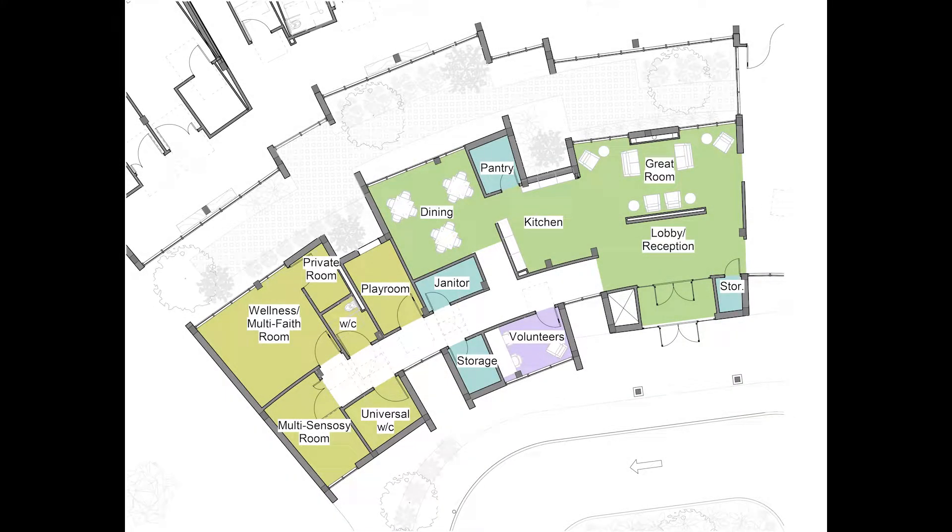The public spaces are located at the front of the building. The great room is adjacent to the reception area and includes a fireplace and TV to create positive distractions and give a home-like feel to the space. As requested, I also included a multi-sensory room in that area. There are also two washrooms — one universal and one accessible. All washrooms in the building are wheelchair accessible.